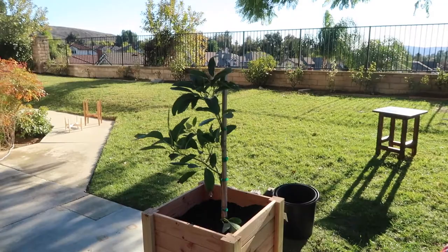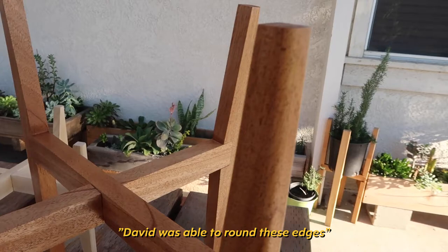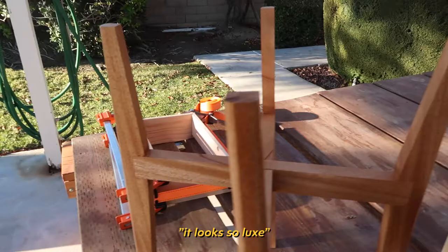I was even able to round these edges for the planter and I finished it with a coat of polyurethane. It looks so luxe. The tree is so cute. I love it.